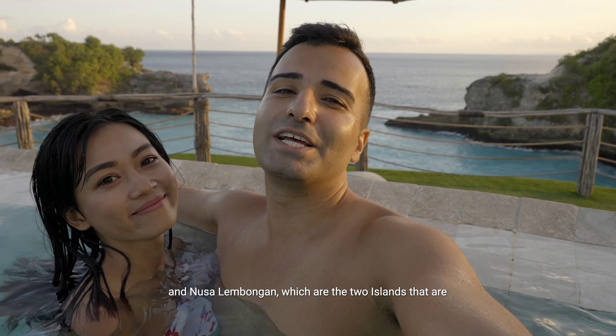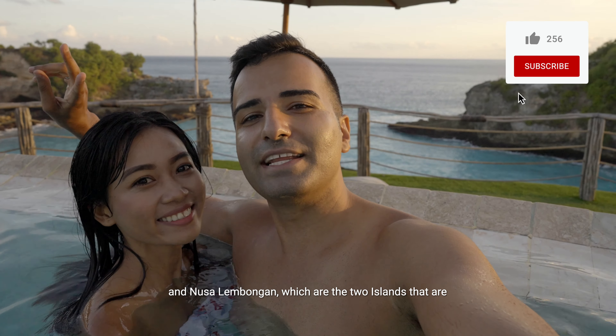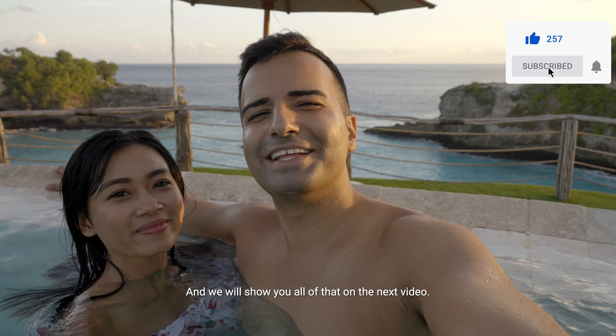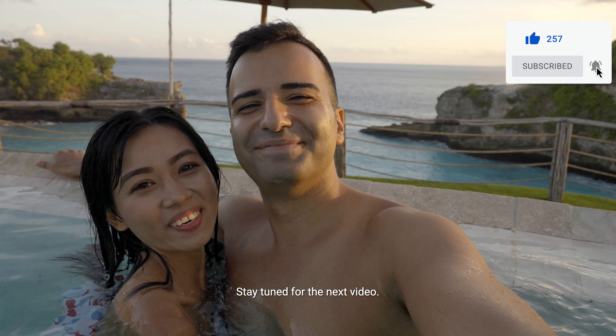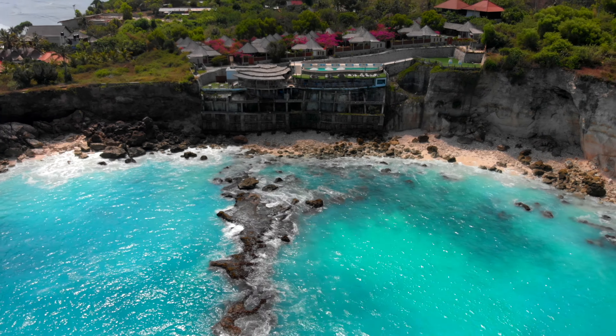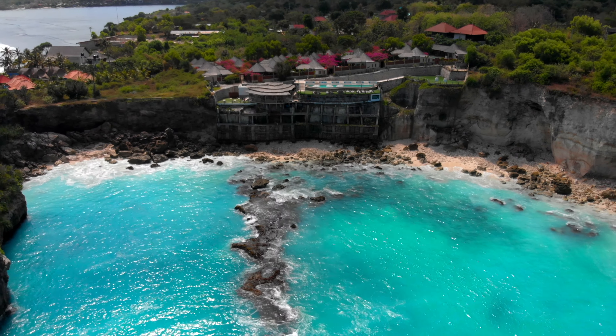So that's a wrap for today's villa tour. On the next video, we're going to be exploring Nusa Ceningan and Nusa Lembongan, which are the two islands connected by a yellow bridge, and we'll show you all of that on the next video. Stay tuned. Cheers!